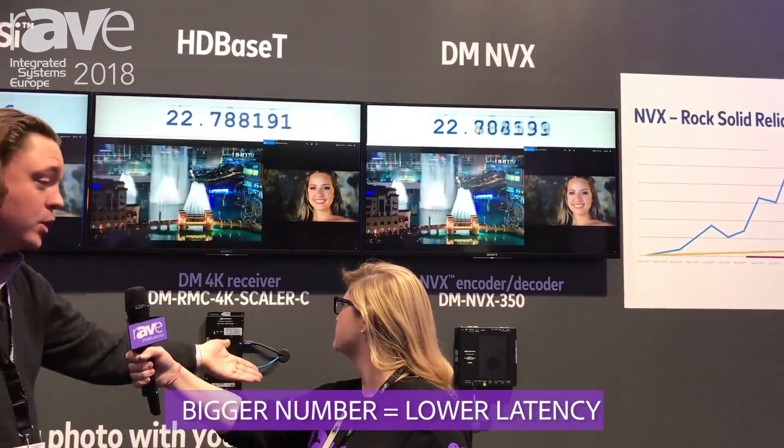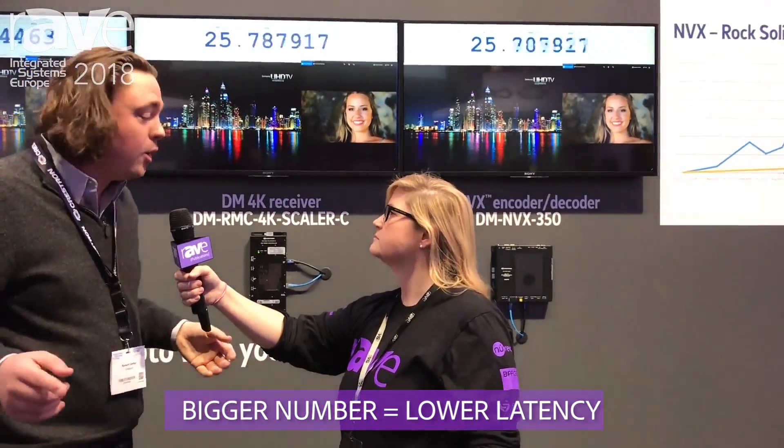How are you showing the shootout here? What would an integrator who came by look for in the shootout to see the difference? The one we're standing in front of right now is our latency demo. In the middle here we've got our HDBaseT solution, which everybody's been using for years — the gold standard, really, in the industry for video distribution. People are comfortable with it. DMNVX is the new product we're talking about here — gigabit network encoders and decoders. You can see we've got the clock running. If you take a picture, they'll both be dead on. We're encouraging people: take a picture with your phone, you can hit pause on the video as you're watching at home, and you'll see the clock numbers are the same. We've also got some competitive product here that adds a lot of latency.